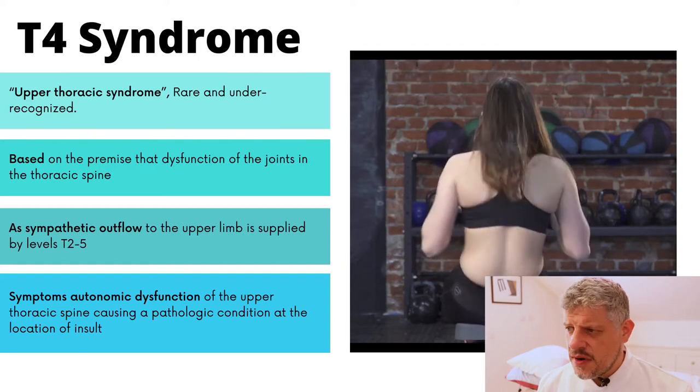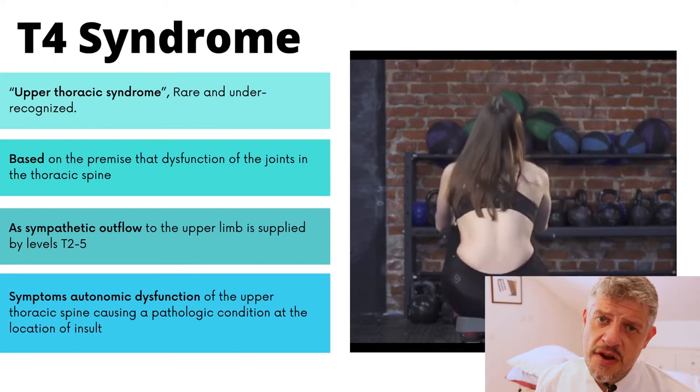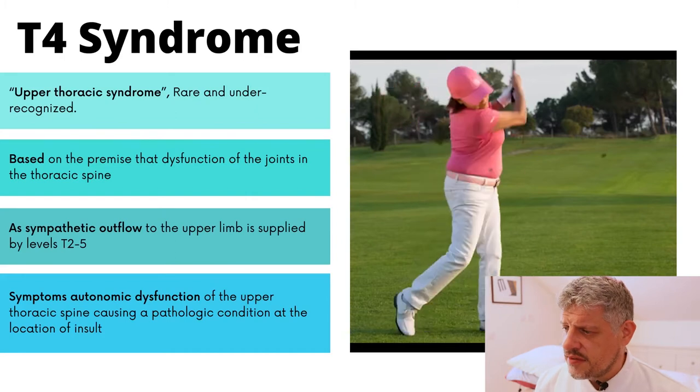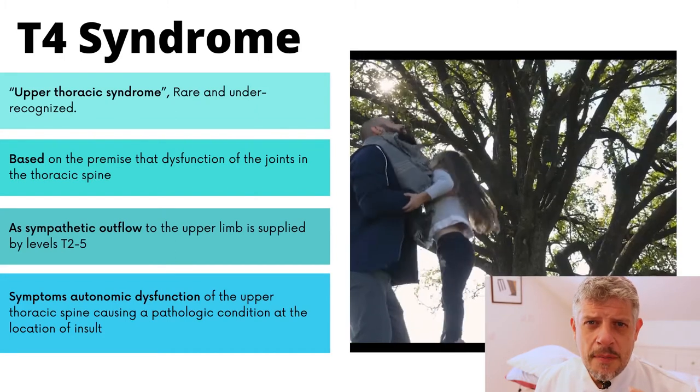It is often a result of a change to the sympathetic flow through that T4 — between T2 and T5 actually — in the nervous system. So it's sort of upper, middle back pain.